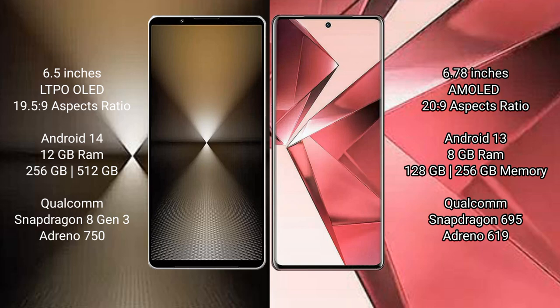VOV29E comes with 8GB RAM and 128GB or 256GB internal storage, powered by a Qualcomm Snapdragon 695 processor and GPU Adreno 619.